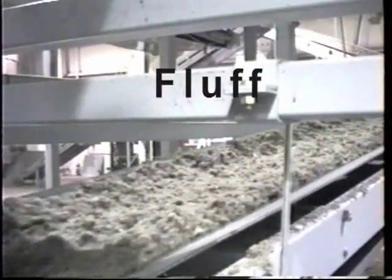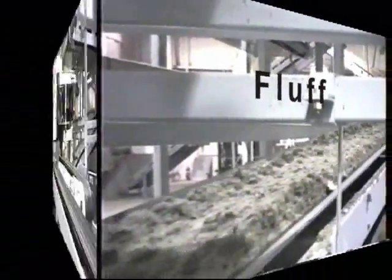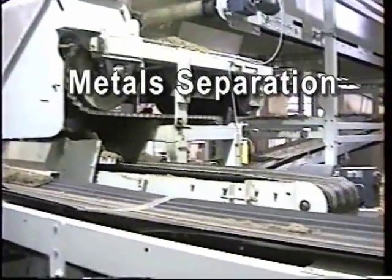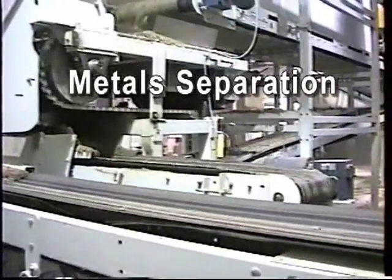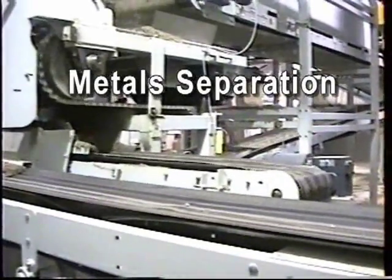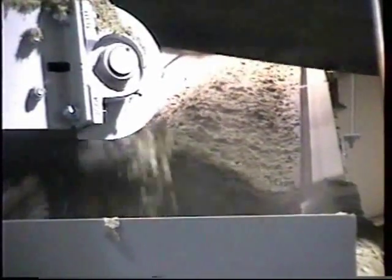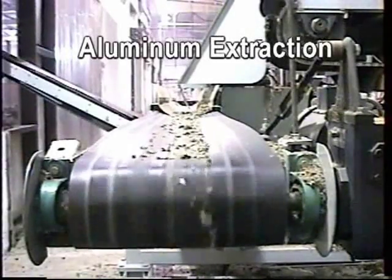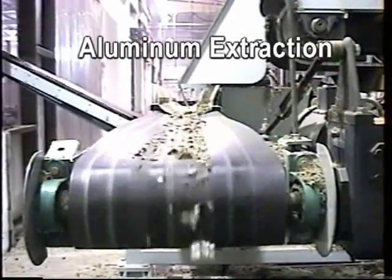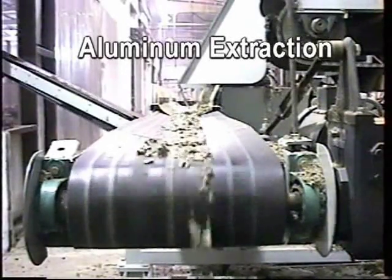After leaving the hog, raw fluff goes through a separation process that removes any remaining ferrous metals and any non-ferrous metals. Current technology separates aluminum from the fluff. The metals separated at this stage are collected and sold to industry scrap metal recyclers.